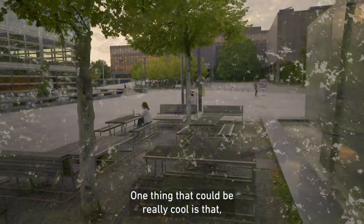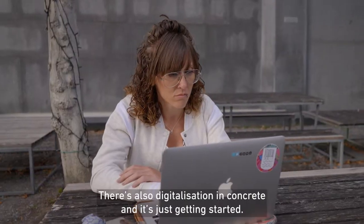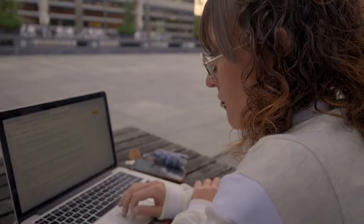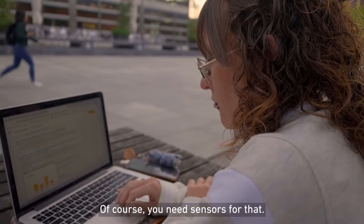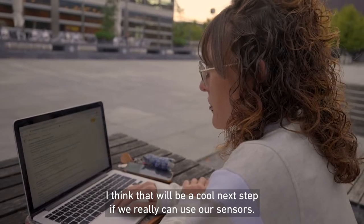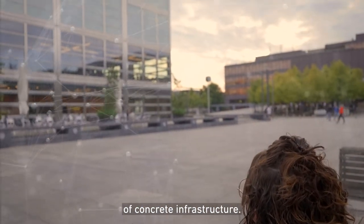One thing I think could be really cool is that now there is an increasing trend towards digitalization. There's also digitalization in concrete and it's just getting started, but of course you need sensors for that. I think that would be a really cool next step if we can really use our sensors to make our contribution to the digitalization of concrete infrastructure.